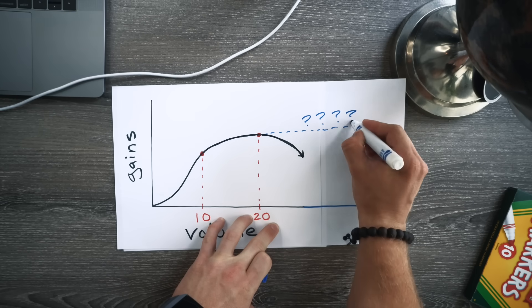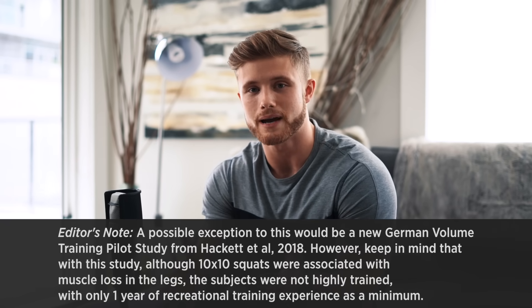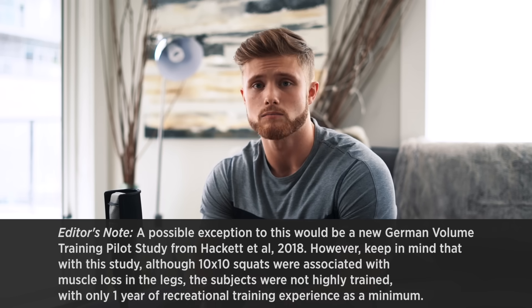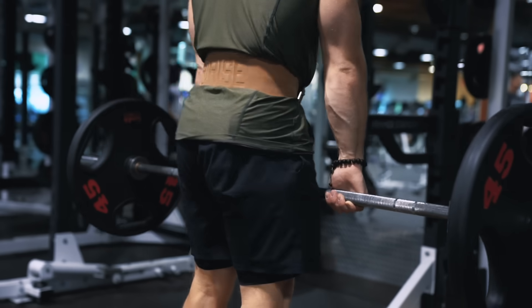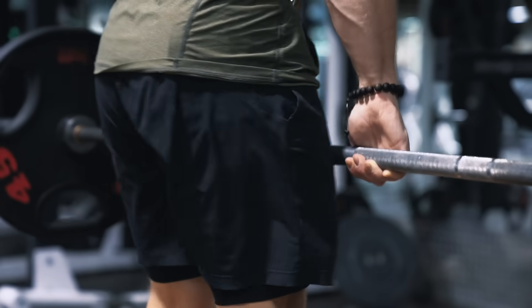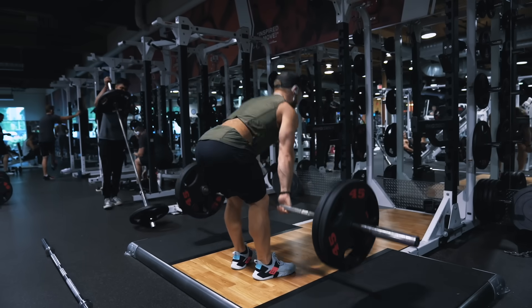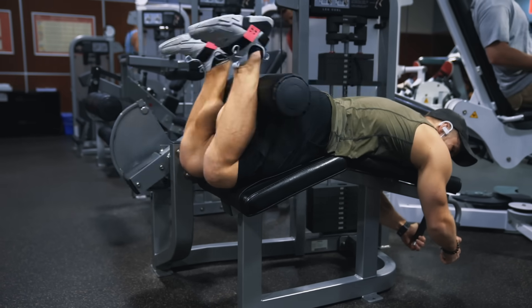A few other interesting things I got from this call: while there have been some studies that have shown a plateau in gains, there hasn't been a single study that actually shows a loss in muscle mass from increasing volume. So any guesses on where that upper limit might be will be speculative, probably based on experience as much as the actual research. Also, all of these volume landmarks are very exercise specific — some exercises are much more damaging and affect recovery more than others. For example, a set of heavy Romanian deadlifts may not count in the same way as a set of leg curls. Volume clearly isn't the only thing that matters, even though it is very important.